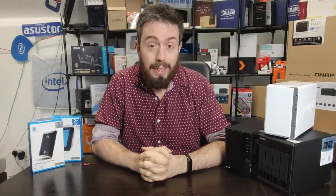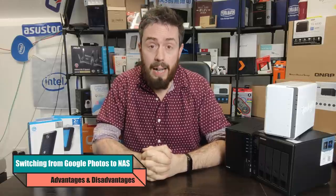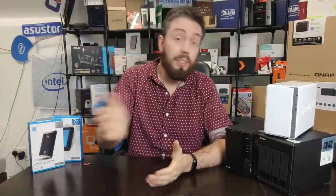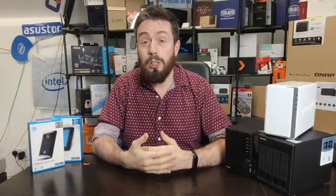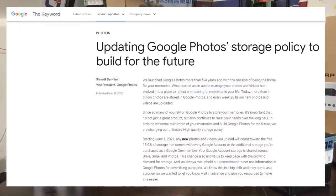Hello and welcome back. Today I want to talk about the subject of Google Photos and NAS. A number of you in 2020 may already be aware, but if you just heard about it and you're googling now — in June 2021, Google is going to suspend the service of unlimited photo storage to Google Photos.